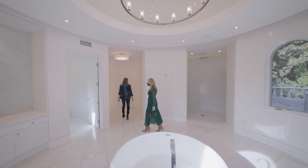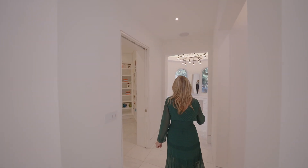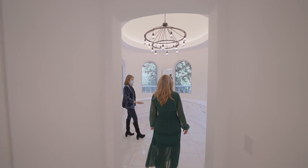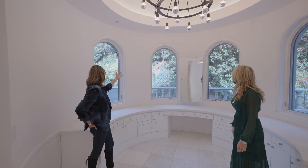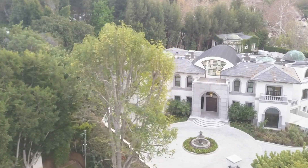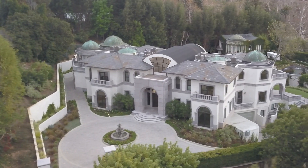Then we head over here to a closet, and then another area. This is like a true glamour station — I love that. You can do your makeup right here. And again, the most privacy, beautiful setting. The house really is set so beautifully with the landscape — you don't see anything. You are completely private.